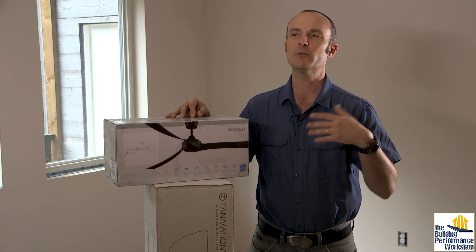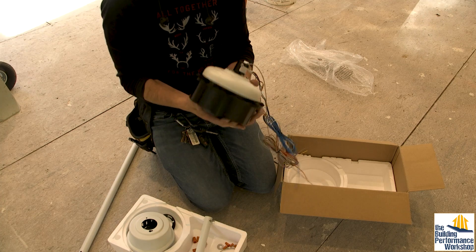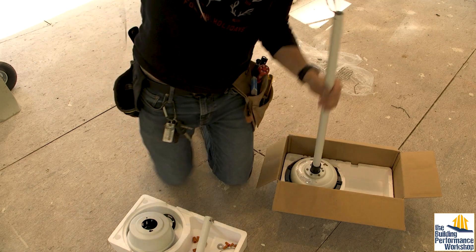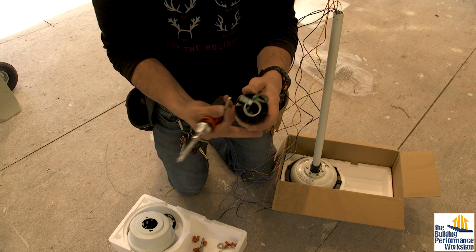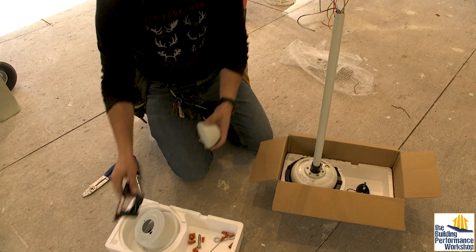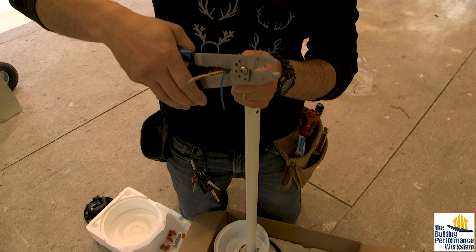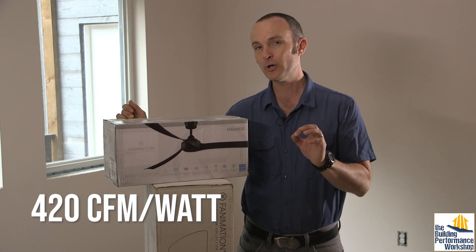These fans are incredibly efficient. We went looking for fans that were not only very beautiful but also top of the line for efficiency. When you're talking about motors — things that are moving air or liquid, pumps — the baseline for how well they perform is their work output per unit of energy input.